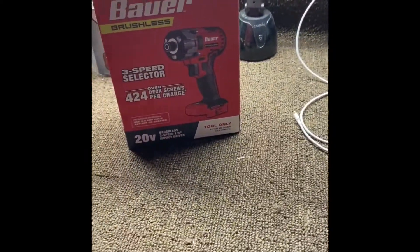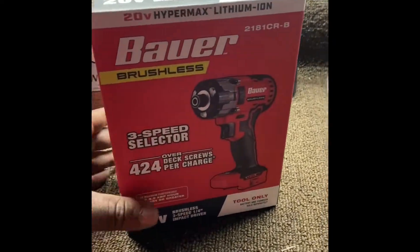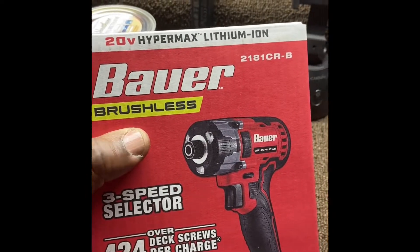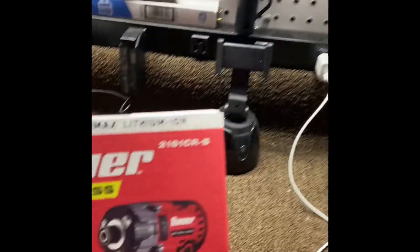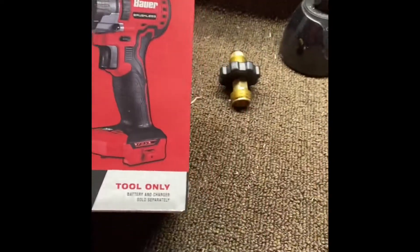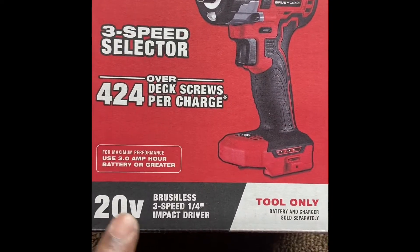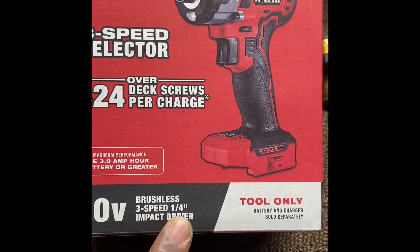But I want to show you a new toy I got today that I picked up from Harbor Freight. Hold on, let me turn this camera around. Here you go — this is it. This is a Bauer brushless. Now, if you couldn't tell, I'm a Bauer fan. But this is the first brushless 20-volt.